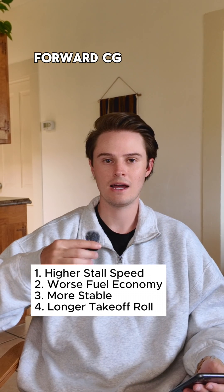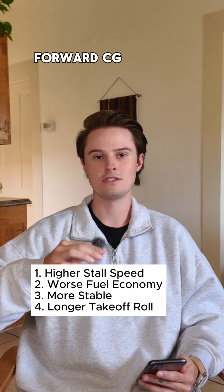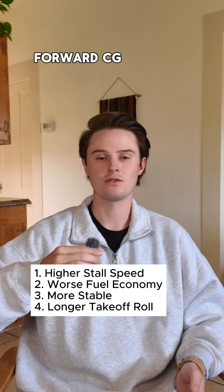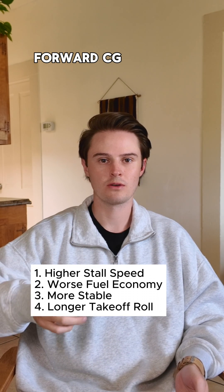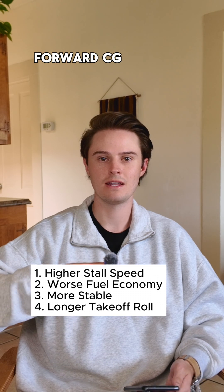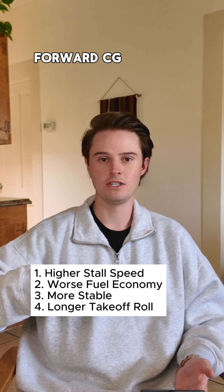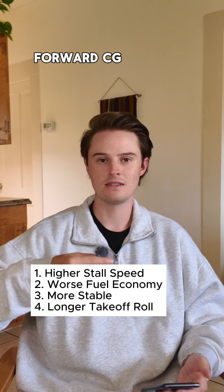We describe forward CG as more stable. Because the nose is heavy, you're less likely to enter a spin because the nose will drop, reducing your angle of attack, and then building up airspeed and getting yourself out of that stall. It doesn't mean you can't spin with forward CG — it just means that it's less likely than aft CG.